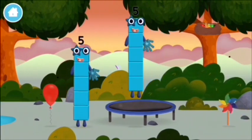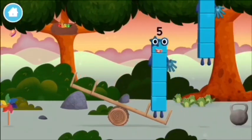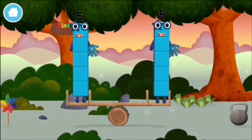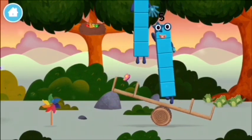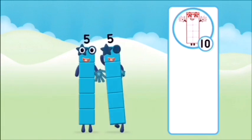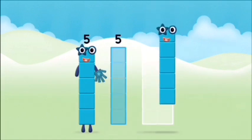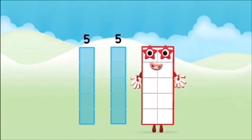I am 5! I feel alive! 5! I am 5! 5 blocks!